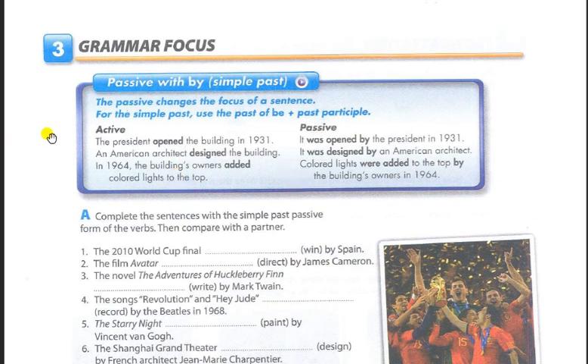Page 73, Exercise 3, Grammar Focus: Passive with "by," Simple Past. The passive changes the focus of a sentence. For the simple past, use the past of "be" plus past participle. Active: The president opened the building in 1931. Passive: It was opened by the president in 1931. Active: An American architect designed the building. Passive: It was designed by an American architect.